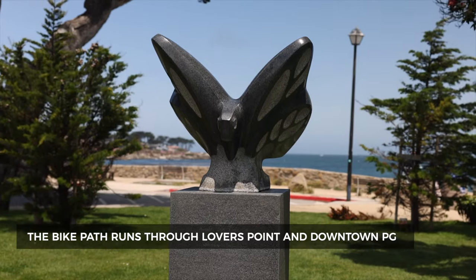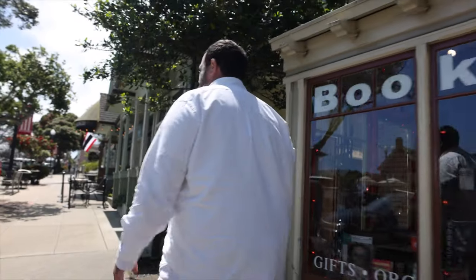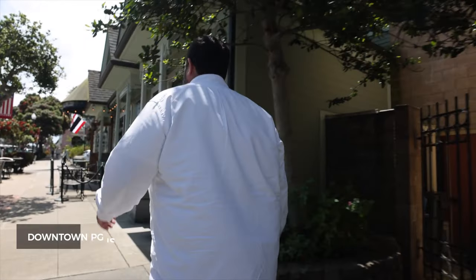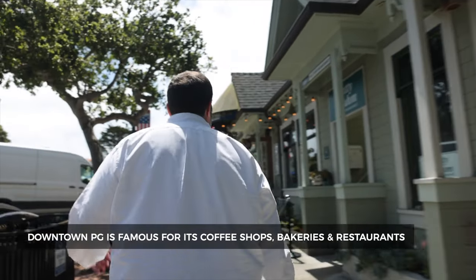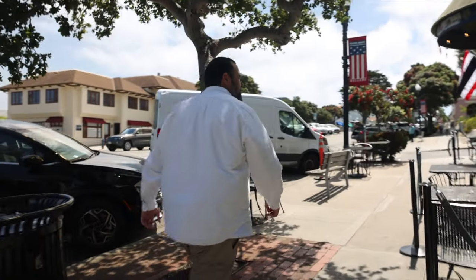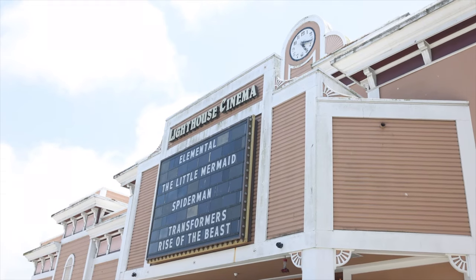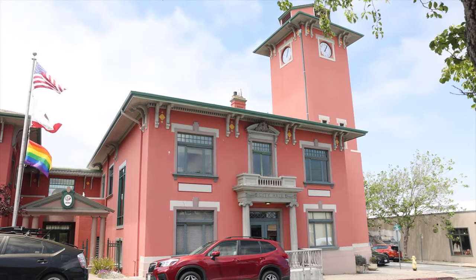The bike path runs through Lovers Point and downtown Pacific Grove, giving you easy access anywhere along the peninsula. Downtown PG is famous for its amazing coffee shops, bakeries, and restaurants. It has such a cute, quintessential hometown feel, with a little movie theater, a great community center, and city hall.